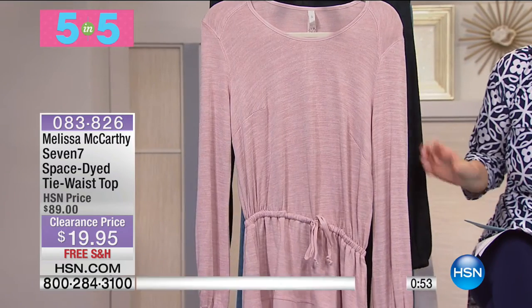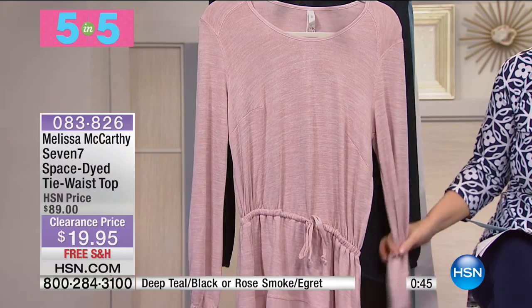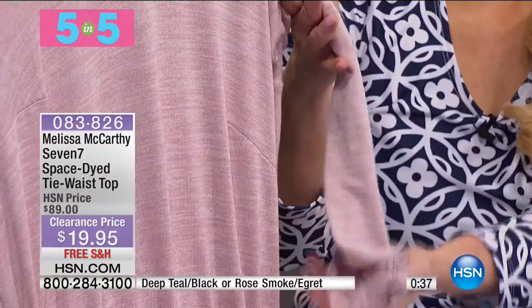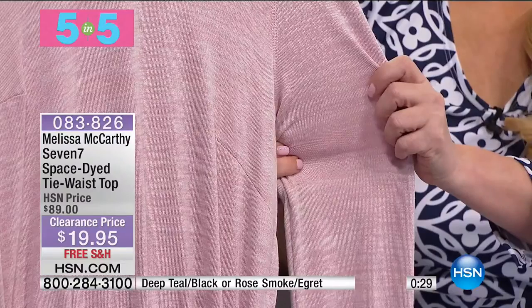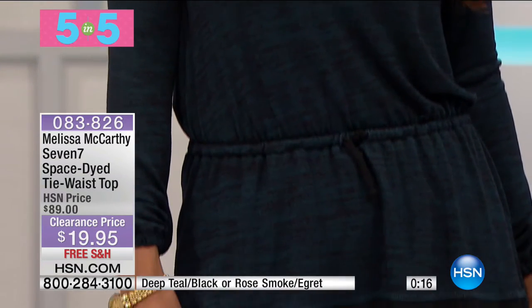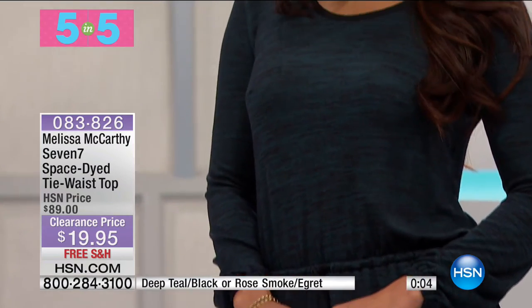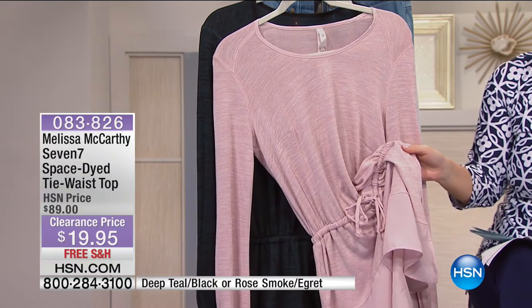Our final five-and-five: the Melissa McCarthy 77 space-dyed tie-waist top. From $89 to $45.95. The fabric is incredibly drapey and luxurious. Colors: rose and teal black. It's a soft stretch sweater knit fabric with a U neckline and crepe machine binding detailing at the bottom. A beautiful finishing detail on this knit top.